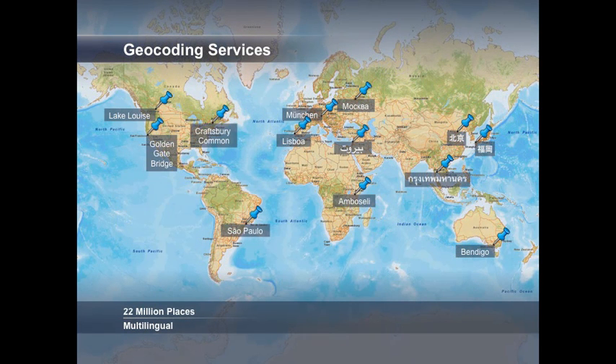Part of the World Street Map resources is also a global gazetteer. For place finding, the gazetteer has been expanded to more than 20 million places including cities, towns, landmarks, hydrography, monuments, points of interest and more. In addition, the place finding supports multiple languages, making it easier to find Moscow, Beirut, Bangkok or Fukuoka in native languages.